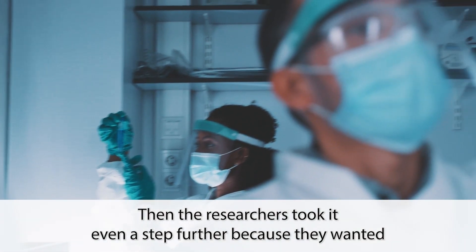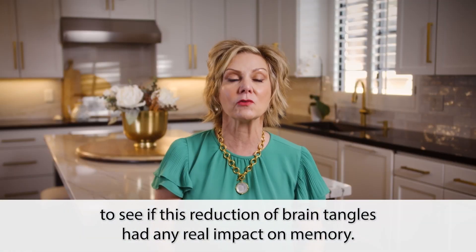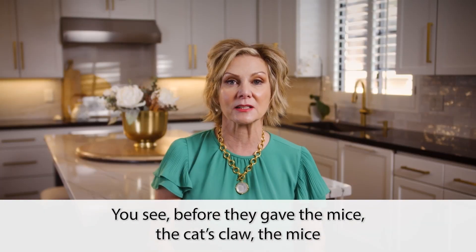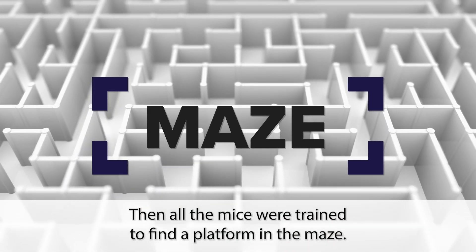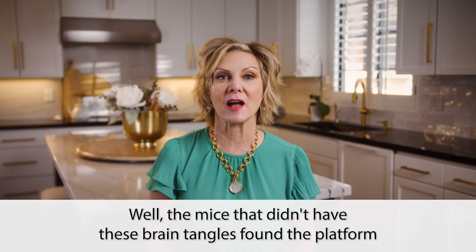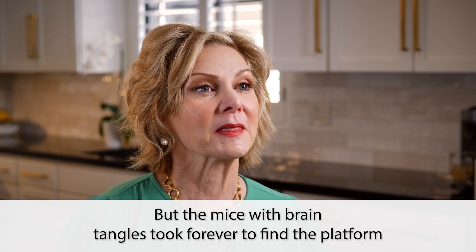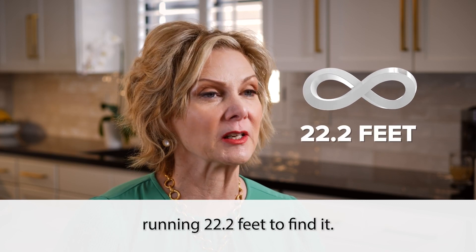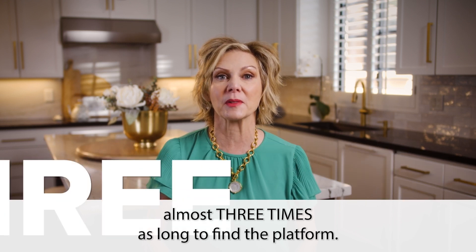Then the researchers took it even a step further because they wanted to see if this reduction in brain tangles had any real impact on memory. Before they gave the mice the cat's claw, the mice with brain tangles and regular mice were put in a maze. All the mice were trained to find a platform in the maze. The mice that didn't have these brain tangles found the platform quickly, running only 8.2 feet to find it. But the mice with brain tangles took forever to find the platform, running 22.2 feet to find it — almost three times as long.